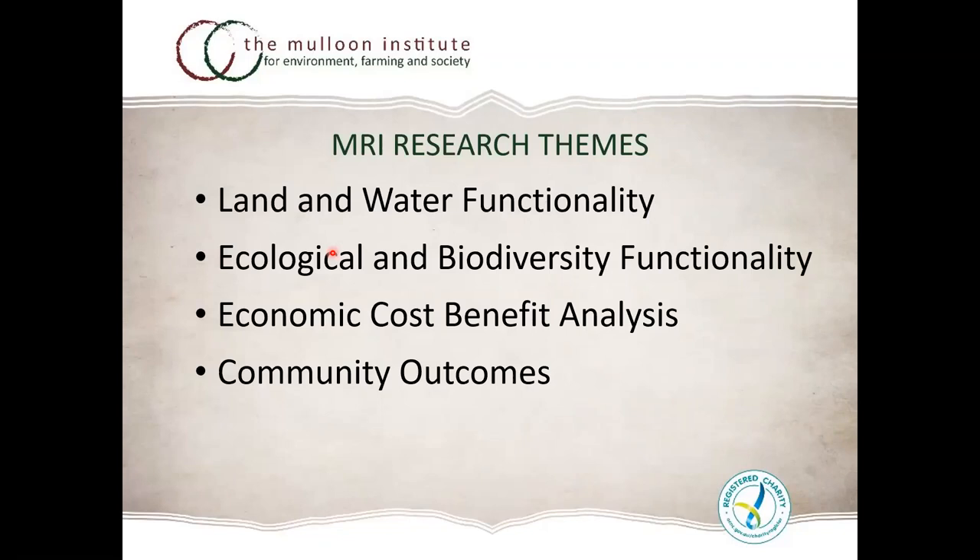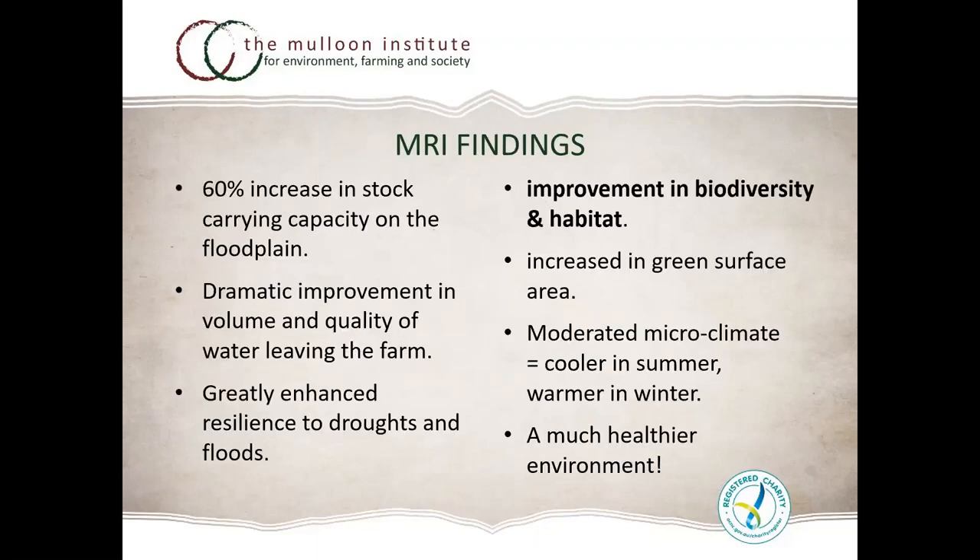Since inception we've described four pillars of research themes: land and water functionality; ecological biodiversity functionality; economic cost-benefit analysis — including farm productivity, natural capital and co-benefits; and community outcomes, bringing along subject matter experts including our indigenous First Nations people, who have the ability to read the landscape and understand how it functions while still producing food and fibre.